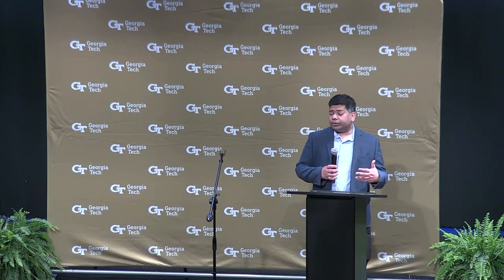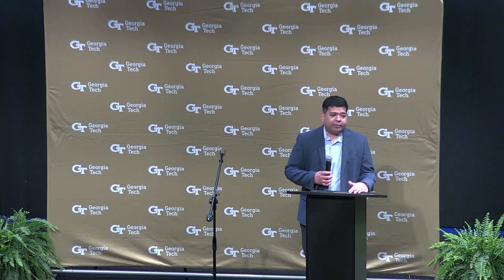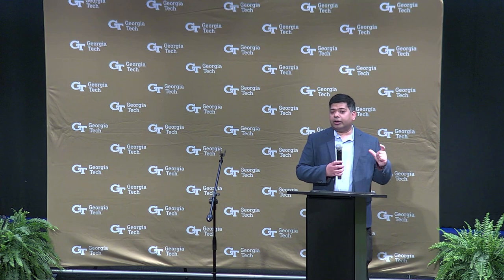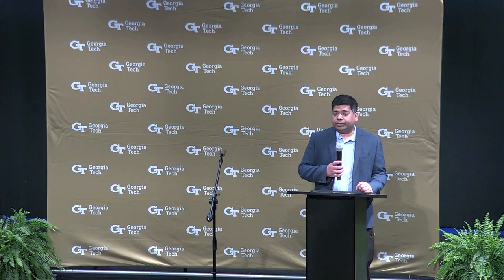What I mean by intermittent is we cannot produce these energies throughout the day — the sun does not shine all day. But what if we could make the sun shine throughout the day? That's the promise of nuclear fusion. If we can build a tiny sun on earth and switch it on and off as we desire, we can use nuclear fusion as a clean and abundant source of energy.